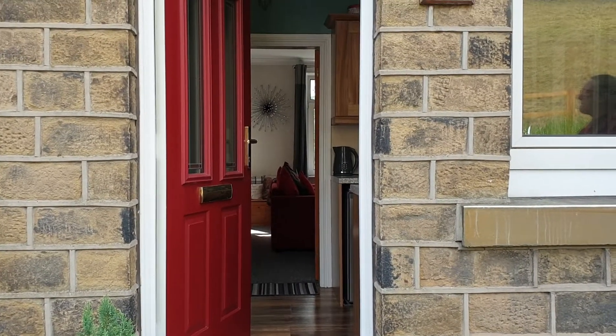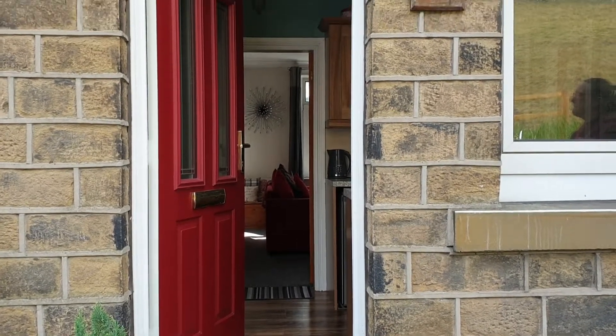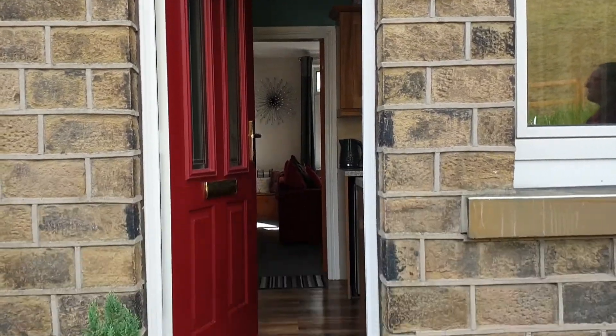This is a video tour for 159 Radcliffe Road in Slathwaite. There's the front entrance.